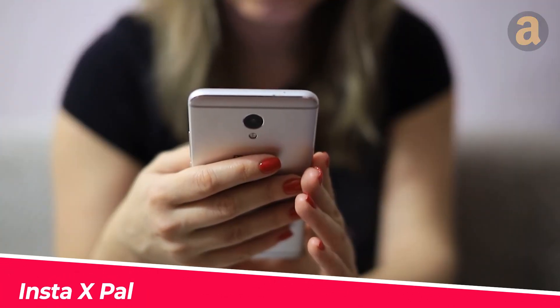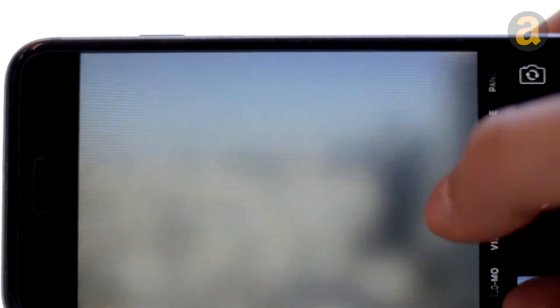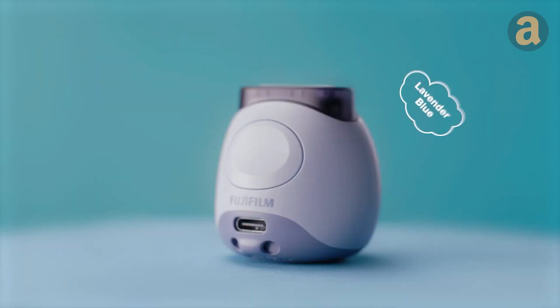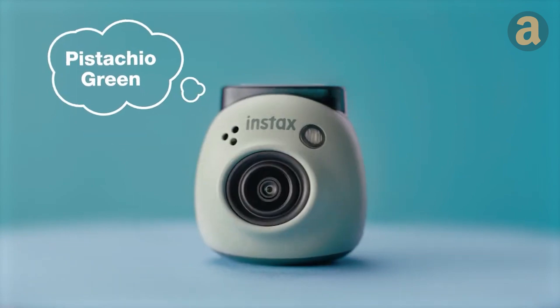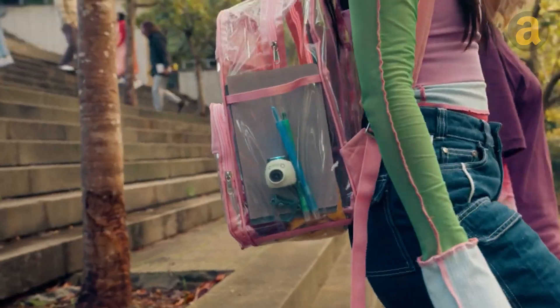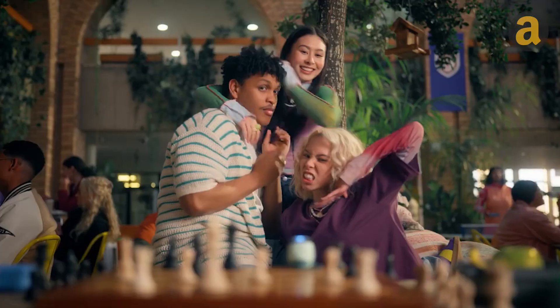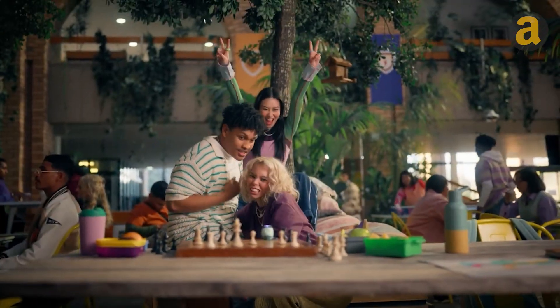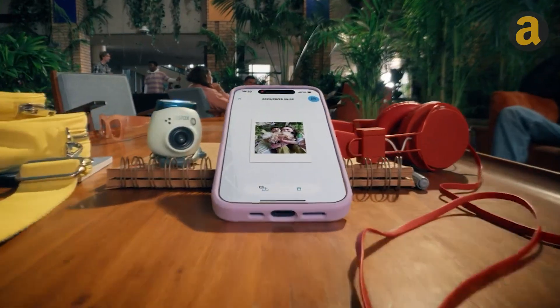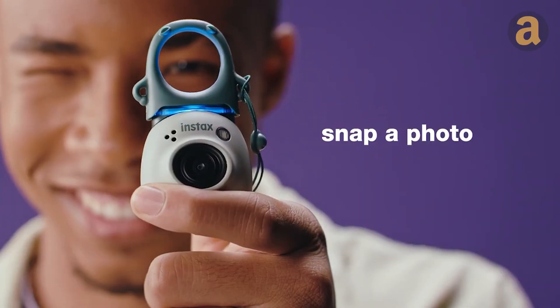Smartphone cameras have been developed for many years, but their image quality still lags behind that of conventional cameras. However, they are more convenient than regular cameras. Recognizing this, Fujifilm has introduced the Instax Pal, an extremely compact and handy camera. Smaller than the palm of your hand, it takes up very little space in your bag. Its wide-angle lens helps the Instax Pal capture perfect selfies and group photos. Connecting to Fujifilm's phone apps and other gadgets makes sharing photos with friends or printing them faster than ever before. It's priced at around $200.